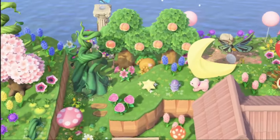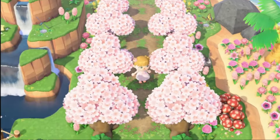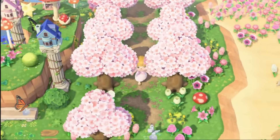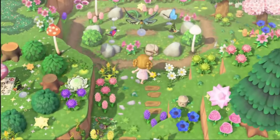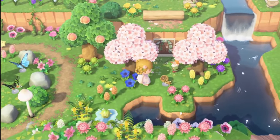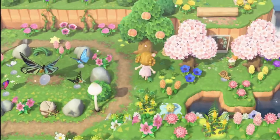Create cozy picnic areas, hammocks, eating spots, and fairy lights. Number five: enchanted forests. Design a mystical forest filled with trees, wooden paths, cedar trees, colorful flowers, and hidden paths. Add fairy lights, mushrooms, butterfly models, gnomes, and other magical decorations to create a sense of enchantment.